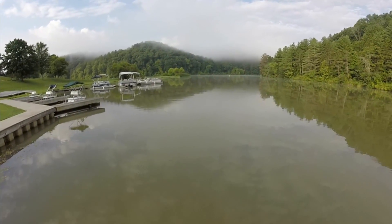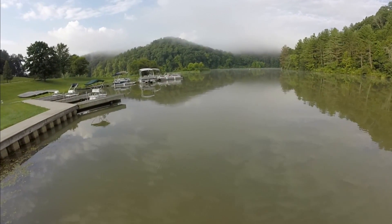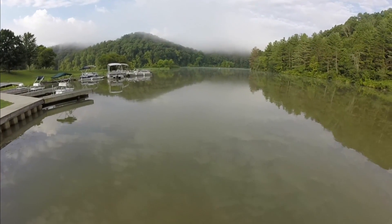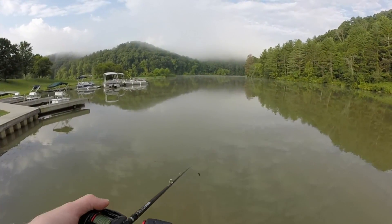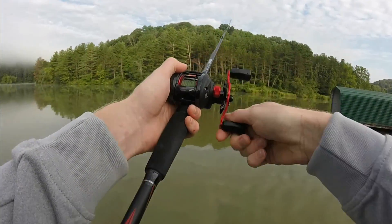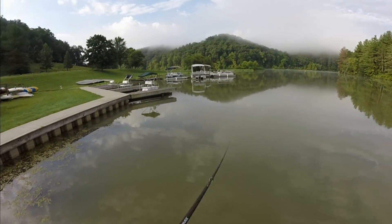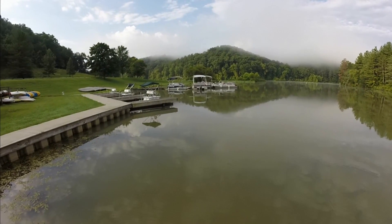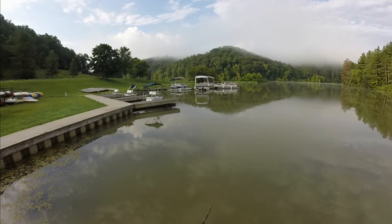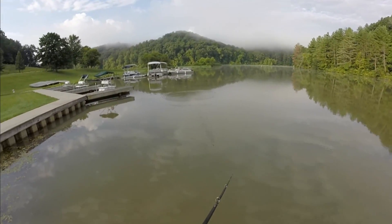Stroud's Run is a state park here in Athens, Ohio — it's about 10 minutes from Ohio University. It's probably one of the most popular fishing locations in southern Ohio around this area, just because it's such a big lake, it's very accessible, and there's a lot of people who live around it. With that all being said, it's pretty hard to fish here because a lot of the fish are kept and it's not restocked very often.